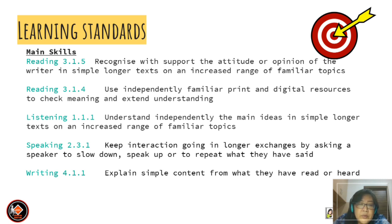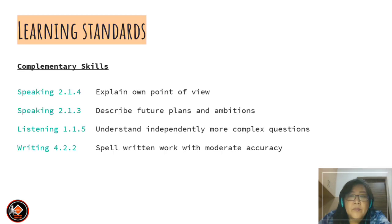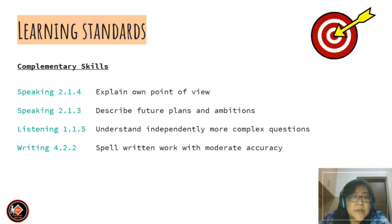Speaking 2.3.1 — keep interaction going in longer exchanges by asking a speaker to slow down, speak up, or to repeat what they have said. Writing 4.1.1 — explain simple content from what they have read or heard. The complementary skills include Speaking 2.1.4 — explain own point of view, and Speaking 2.1.3 — describe further plans and ambitions.